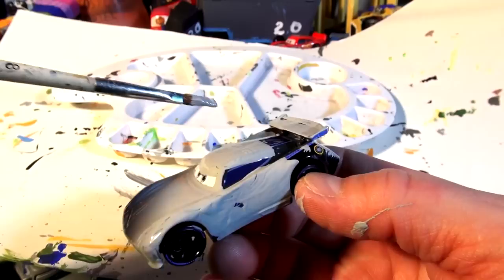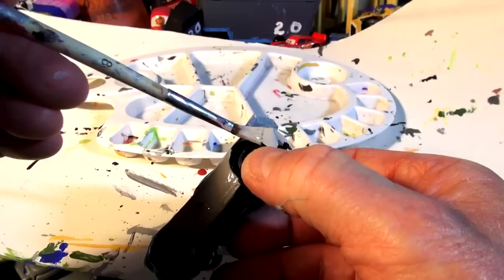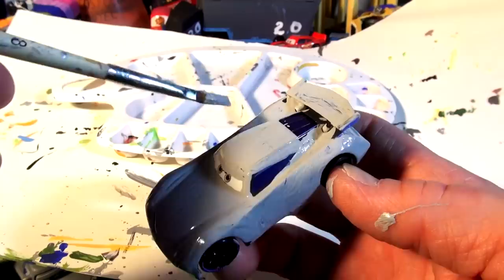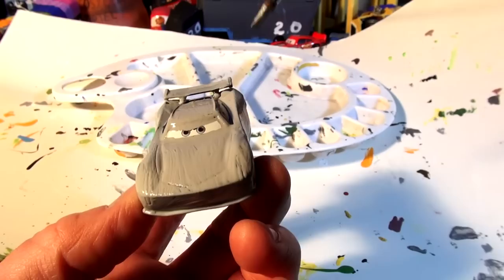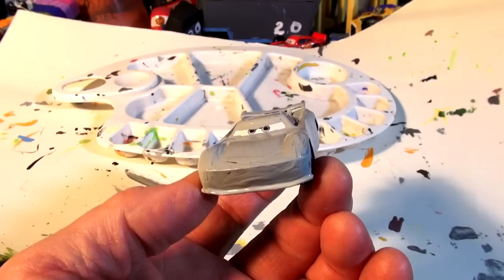A little more on this side and the coat of primer will be done. This will be Primer Jackson Storm for a little while. We'll leave that dry and come back and put a nice coat of white on it so when I put the black stripes on it'll be a lot easier. Thanks for that tip, whoever told me that — if you're watching this video and you sent me the tip, thank you very much.